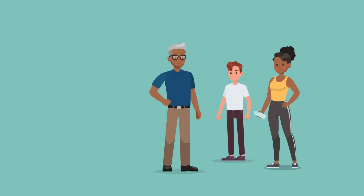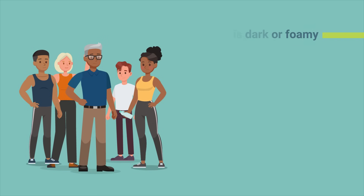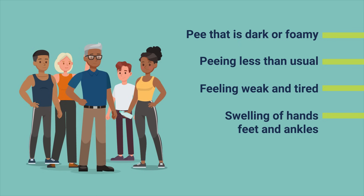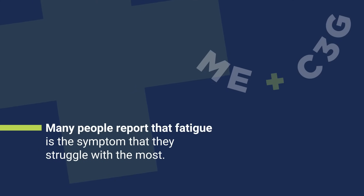Symptoms of this disease and how bad they are can look different from person to person, but some of the most common symptoms are: pee that is dark or foamy, peeing less than usual, feeling weak and tired, swelling of hands, feet, and ankles, and high blood pressure. Many people report that fatigue is the symptom that they struggle with the most.